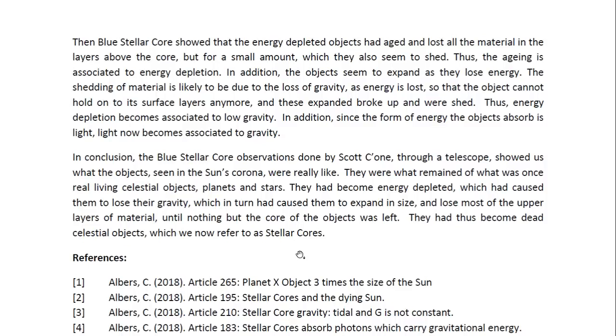The shedding of material is likely due to the loss of gravity as energy is lost, so that the object cannot hold on to its surface layers anymore — these expand, break up, and are shed. Thus, energy depletion becomes associated with low gravity. In addition, since the form of energy the objects absorb is light, light now becomes associated with gravity.